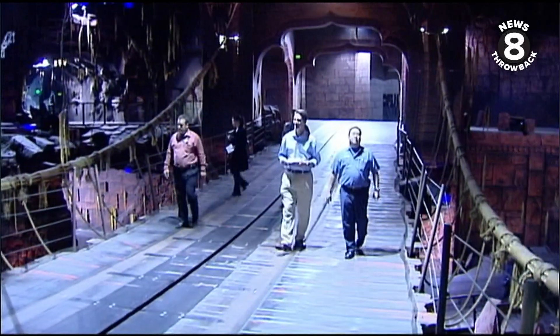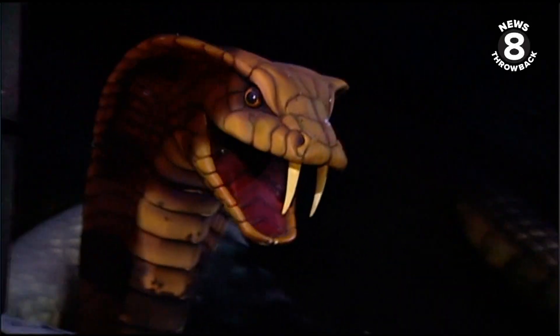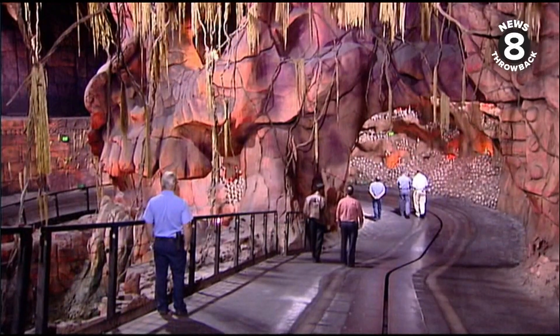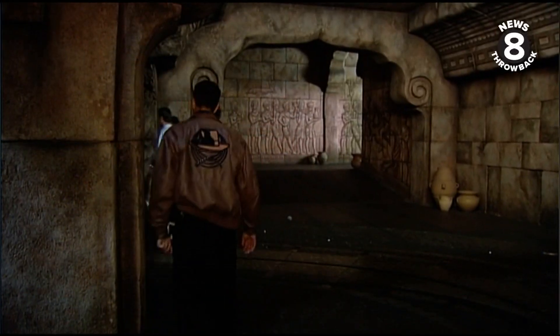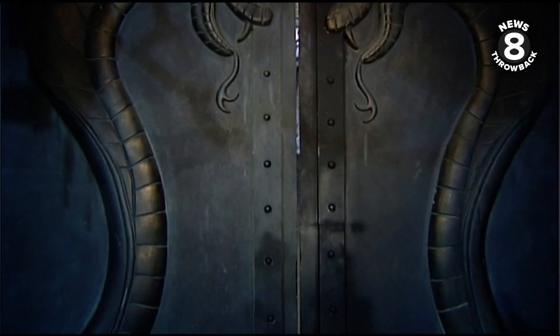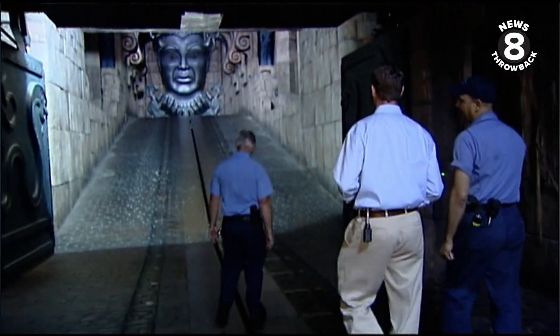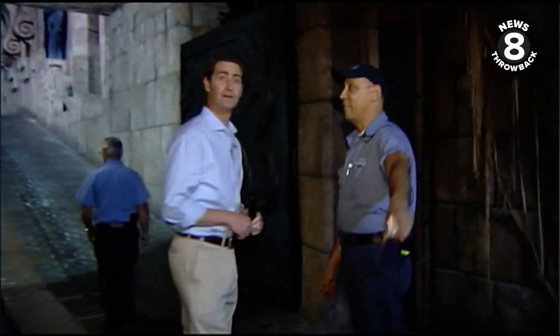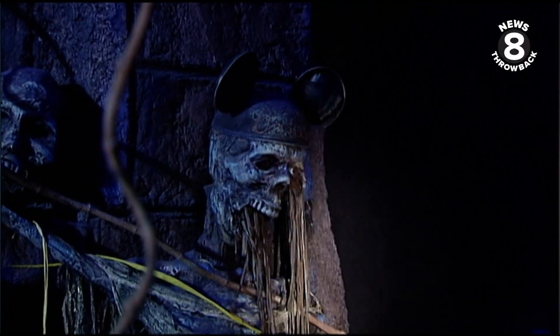Walking across a rickety bridge with flaming eyeballs and snapping snakes, we walk the Indiana Jones track and find intrigue around every corner. Doors open and close and with each step another surprise — it's just kind of a neat effect. The look on my face tells you I'm nervous, because I never know what's coming next.